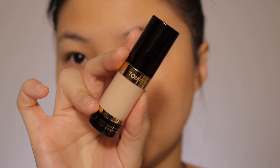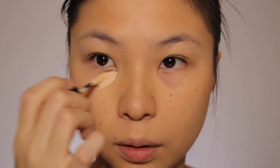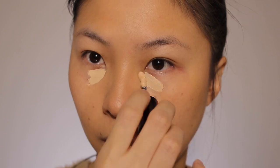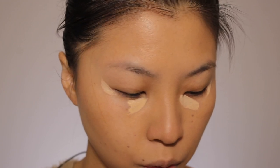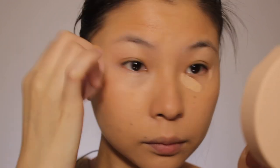Before I go in with the powder, I'm going to apply my bougie concealer — the CHAM4 Motion Proof Concealer. I've been testing this one and so far I really enjoy it. I don't know who I am anymore. I'm going to blend it out with the same sponge. This concealer is really long-wearing and the texture is very, very thin, which I love.